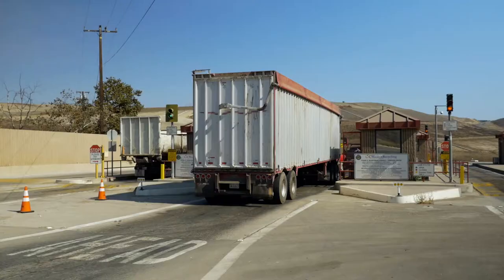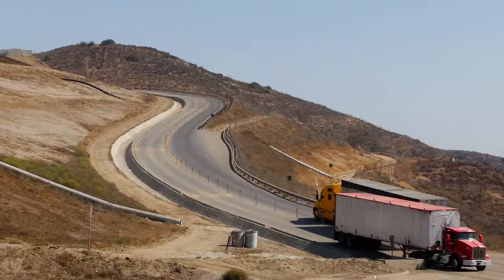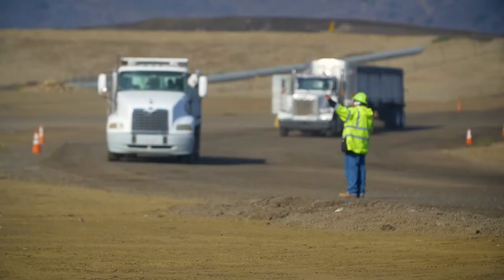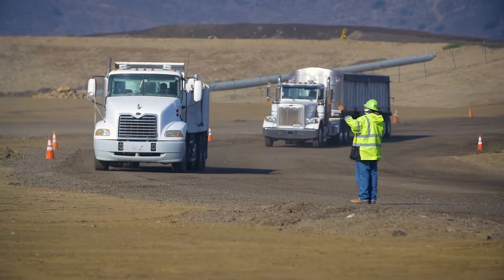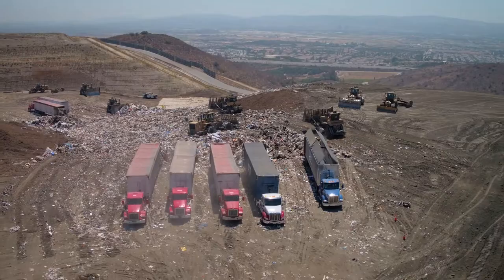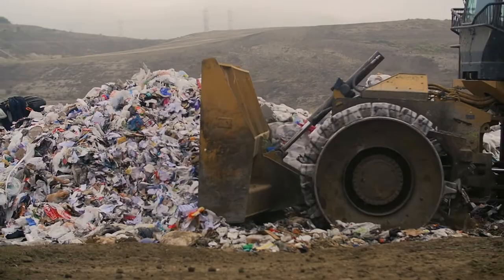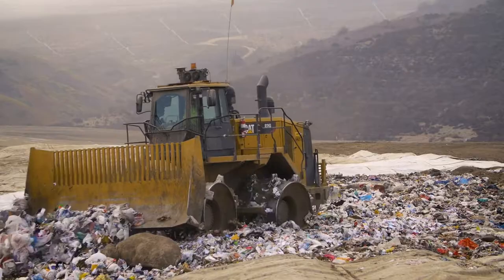When a truck first comes to our landfill they head to our scale house, where the appropriate fees are collected. Then the truck heads over to our active fill area — this is where all the action is. The bigger trucks have walking feet that push the trash out the back, and it's really impressive to watch big piles of trash drop out. You've got your operator pushing trash and your compactor operator smashing it down.